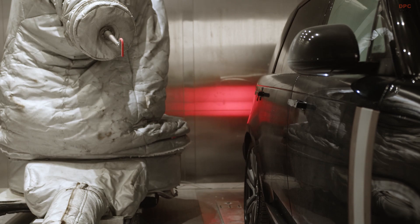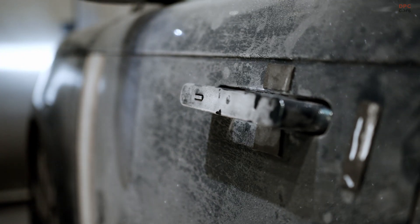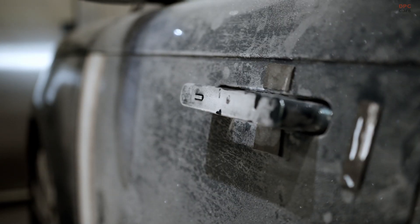Thomas Mueller, Jaguar Land Rover's Executive Director of Product Engineering, emphasizes the importance of this work, stating: "Quality across the entire ownership experience is a top priority for Jaguar Land Rover. Rudy is a vital part of our rigorous testing program, which subjects vehicle components to extreme conditions over a simulated lifetime of use."